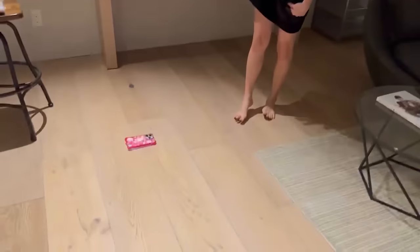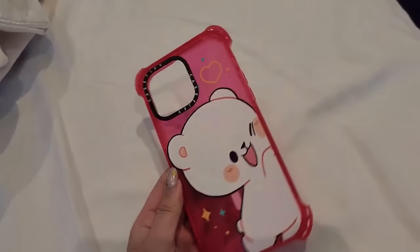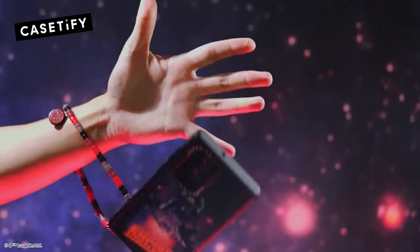Today's video is sponsored by Casetify. I have been using Casetify for the past few years now and I have not regretted it at all. I've dropped my phone like a billion times, but it's still intact and working. What's amazing about them is their exceptional quality and innovative design, which really sets them apart from other cases as the go-to choice for phone cases and accessories.